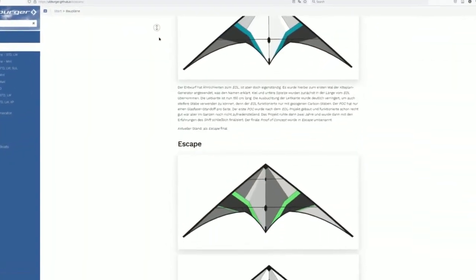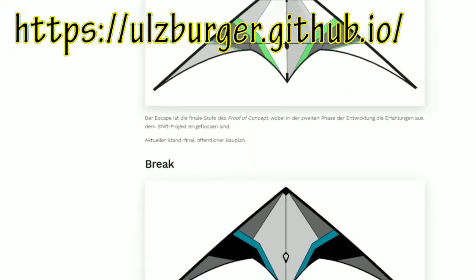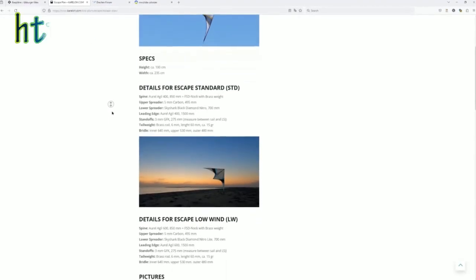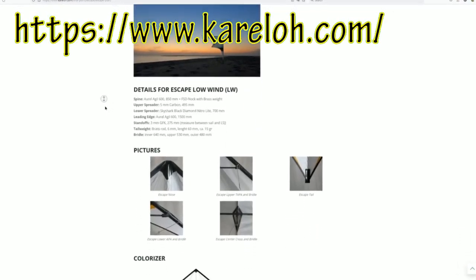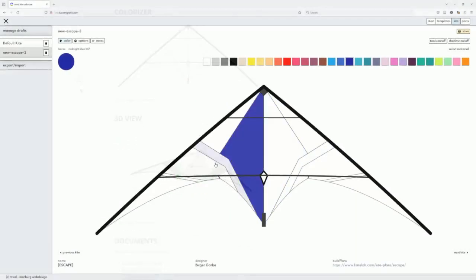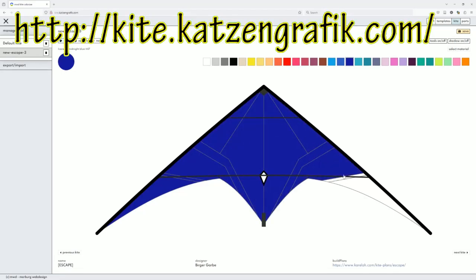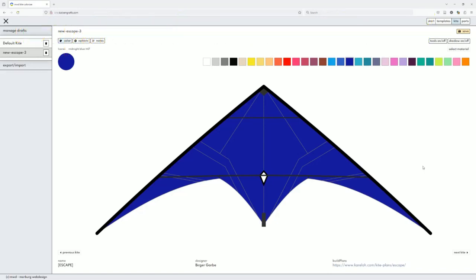Ennek az Escape névre keresztelt sárkánynak a tervei megtalálhatóak az oltsburger.github.io címen, illetve angol felületen is elérhetőek a karelo.com oldalon. Krzysztof Göbel sárkány színezője a kite.kacsongrafik.com cím alatt lehetőséget ad saját látványtervek elkészítésére. Én a szelekótya kék-sárga szín kombinációját akartam a valóságba átültetni, szembe menve a legalábbis itt Németországban elég általánosnak tűnő trenddel, amiben a szürkék dominálnak egy minimális színes akcentussal kombinálva.